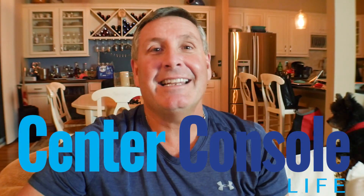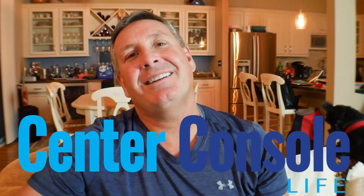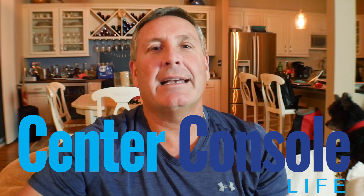Hey everybody, I'm Bill and I'm out on the water for Center Console Life magazine, your source for fishing, cruising and everything to do with that Center Console lifestyle. Today we're going to check out Mike Yove from HCB Yachts showing us that brand new Estrella, 65 feet. Let's go check it out.